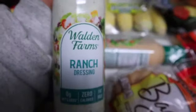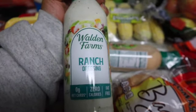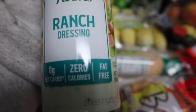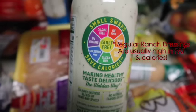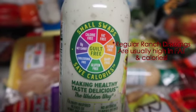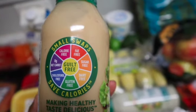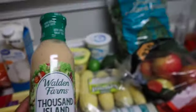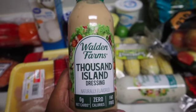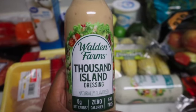I got some Walden's ranch dressing. If y'all watched my last grocery haul, you know I have their syrup and I fell in love with it — everything is zero carbs, zero calories, zero fat. Ranch is very high in calories and carbs and eats up most of my calories when I have a salad, so I was so happy to find this. I also got the thousand island, which I haven't had in probably a year since eating low carb. I'll let y'all know how these taste in my next what I eat in a day video.